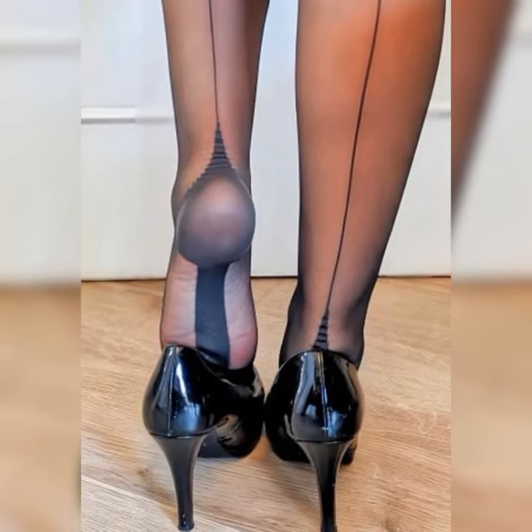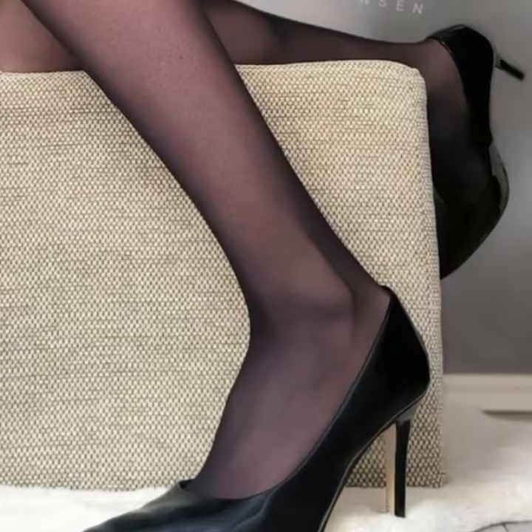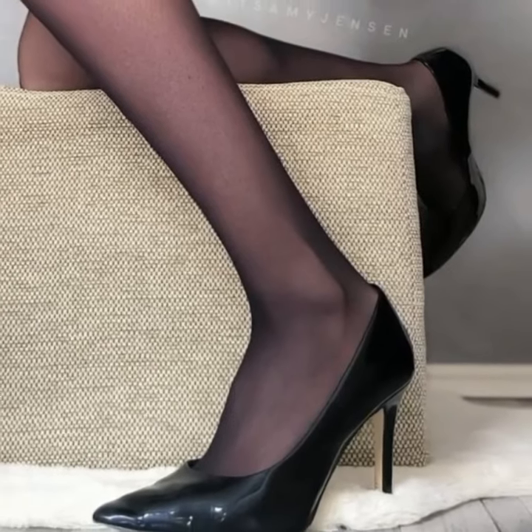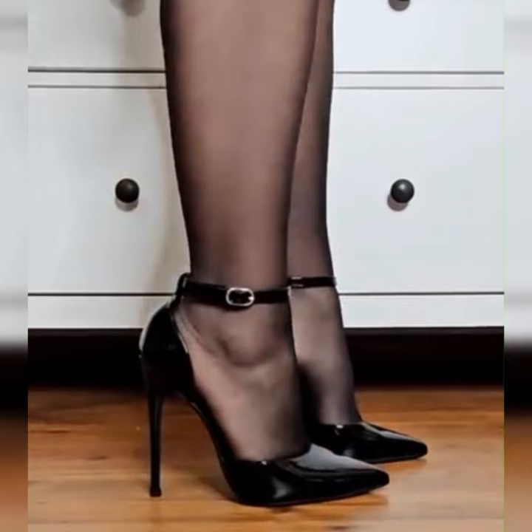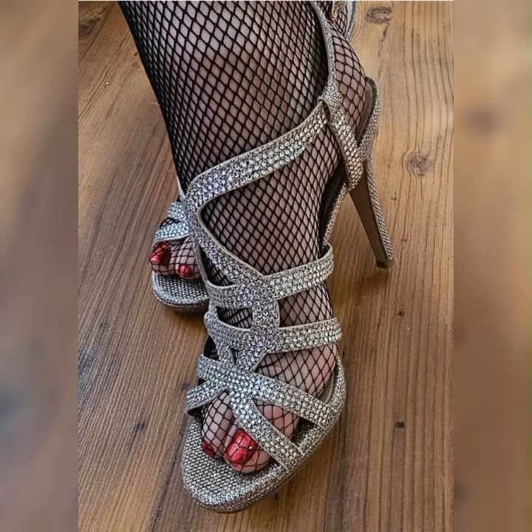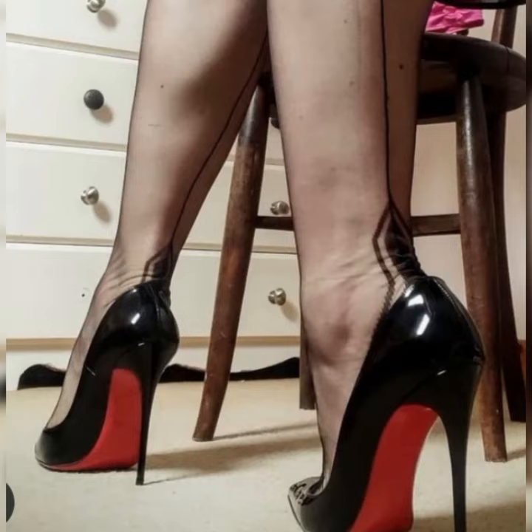Hey my beautiful viewers, welcome back to my YouTube channel! Today I am excited to talk about the very stylish and elegant pumps shoes for women. Pumps are like the ultimate fashion weapon when it comes to footwear.